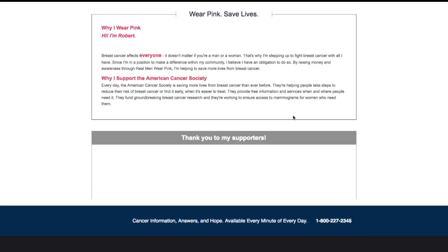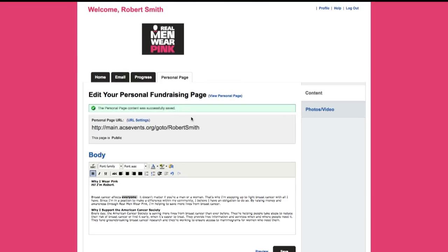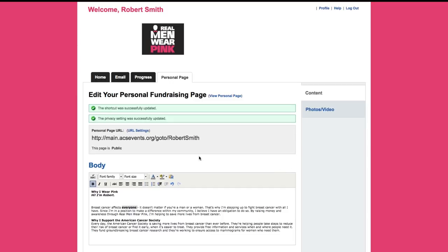Now you are ready to share your fundraising page on social media and email to kick off your fundraising. It is important to have a link to your personal fundraising page that you can easily share with friends and family. Most people like to include their name in the link. You can create a link right from your dashboard — add your name in the box at the end of the URL and click Save to create a custom, easy-to-remember link to share through emails, social media updates, or text messages.